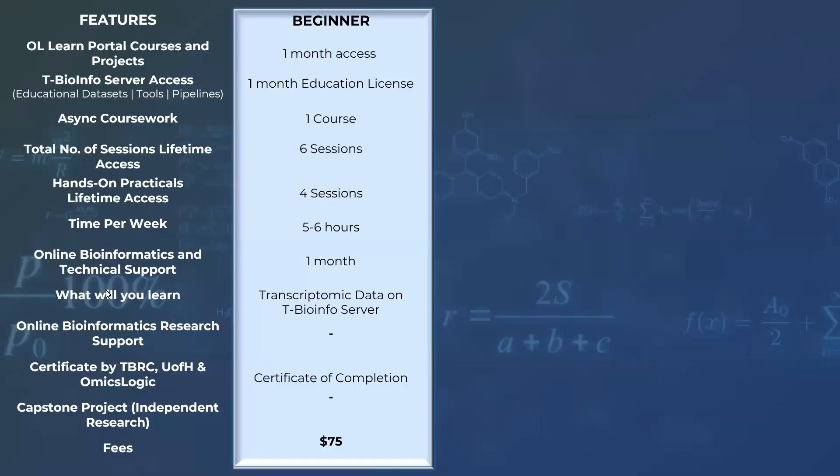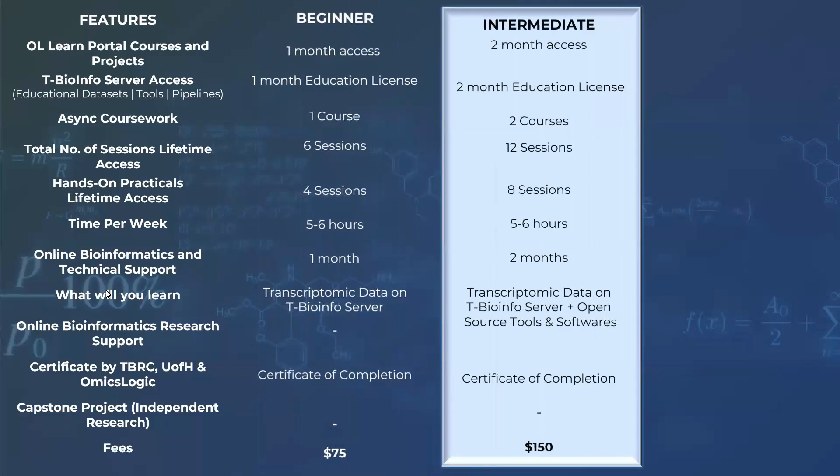So, whether you are a beginner eager to learn the fundamentals, or an experienced researcher looking to enhance your skills, our program caters to all levels of expertise. All three levels come with different access types.